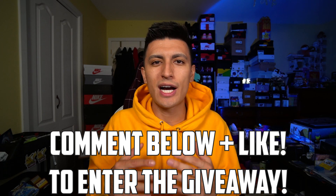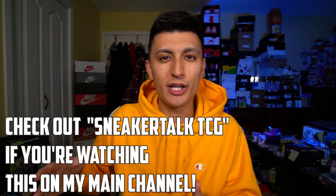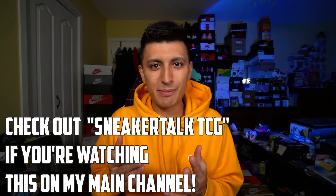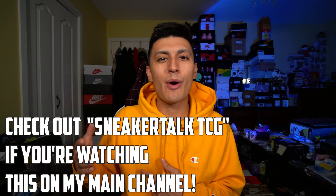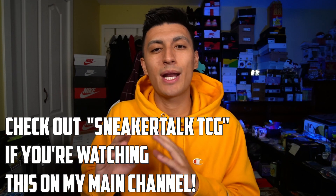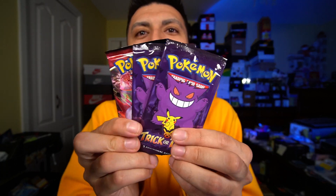Comment down below your favorite one or two sneakers out of all these, or if you intend to buy any. I do have a main channel called Sneaker Talk where I do a lot of sneaker videos and vlogs, especially going to Japan — I've been eight times. There'll be an end screen card for the first vlog of a month-long Japan trip. One person who watches that video and comments their favorite moment will get two trick-or-treat packs and a Battle Styles pack — that giveaway runs for one week. Thanks for watching.